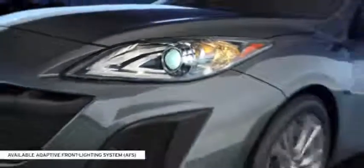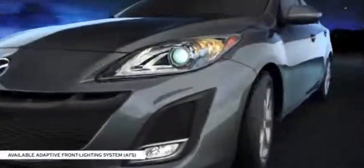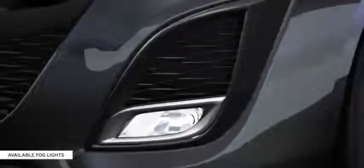The segment-first available adaptive front lighting system helps improve visibility when cornering at night as you drive. Available bright halogen fog lights with an angled silver surround blend seamlessly into the front corners of the Mazda 3.